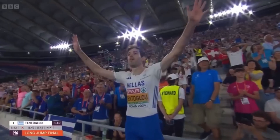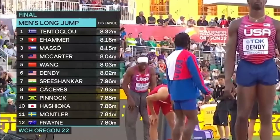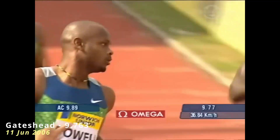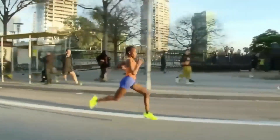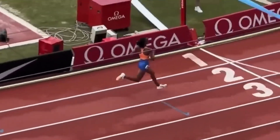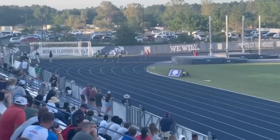Dono fiber types ko train karna ek balanced approach ho sakta hai, jo overall performance aur injury prevention ke liye beneficial hota hai. Sprinters aur power athletes bhi endurance-based exercises ko ek limited extent tak include karte hain, aur endurance athletes bhi explosive strength ke liye occasional strength training karte hain. Agar goal sports-specific hai, to training usisi basis par adjust karni hogi. Power lifters aur sprinters ko zyada fast twitch fibers activate karne wali training par focus karna chahiye, jabki marathon runners aur long distance swimmers ko slow twitch fibers develop karne chahiye.